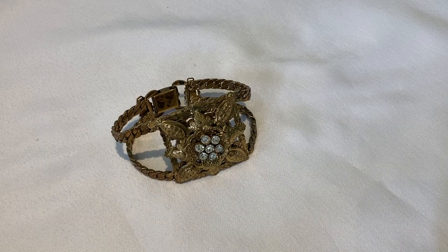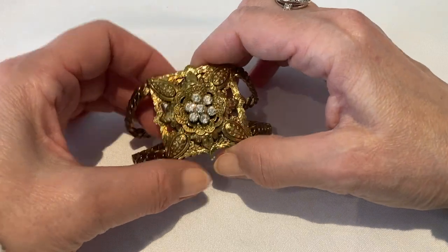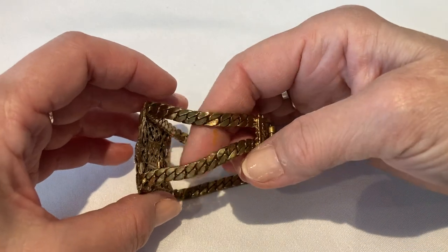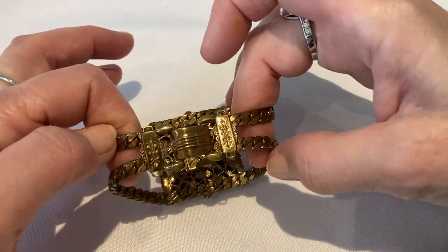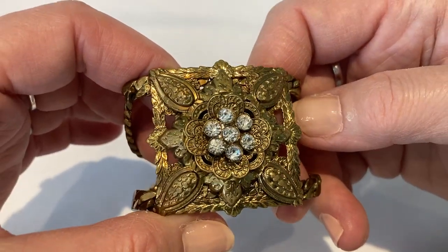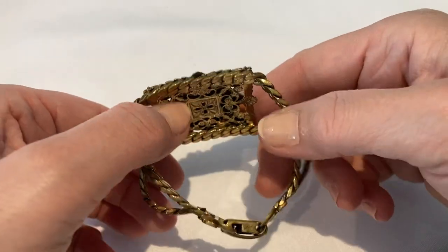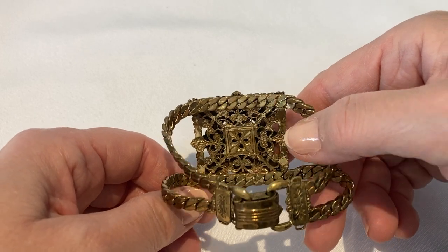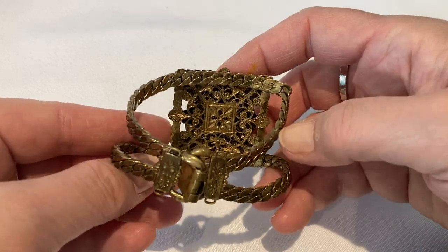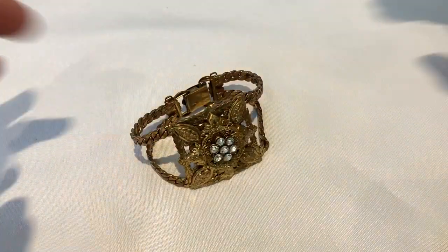The last piece I have for you today is this beautiful bracelet. It is brass. It's got a beautiful Cuban chain on it, a fold over clasp. It's very heavy, crystal rhinestones, with a lot of height and a lot of layers. I really don't know where this may have come from — it's not marked at all. I'm thinking it might be from the 1880s. Please let me know if you have any ideas. It's really a beautiful piece.